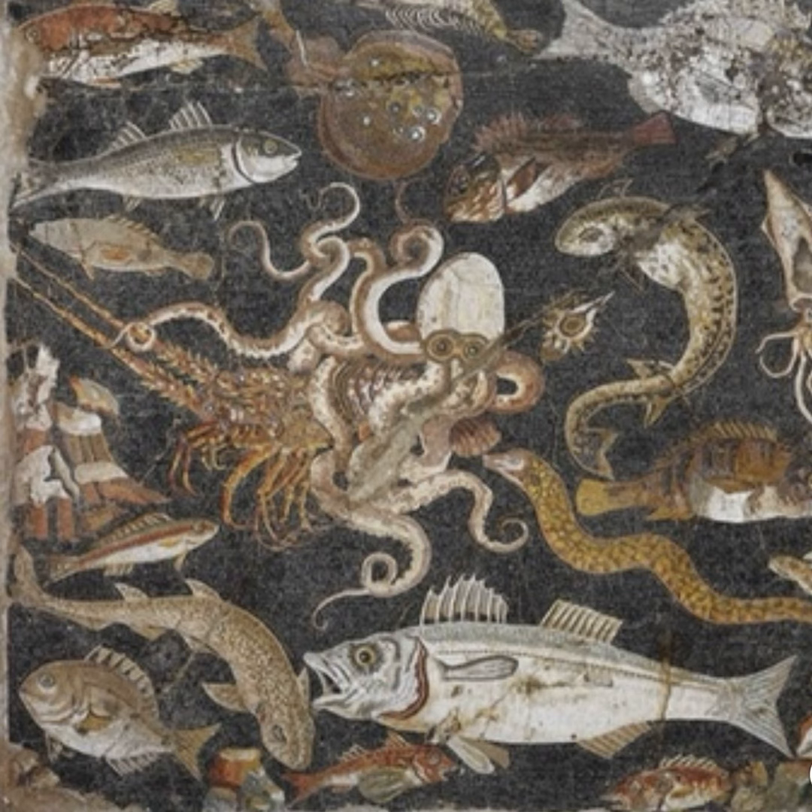Thank you for spending your time with us as together we've delved into the mystery of the kraken — some history and the biology of the creatures the myth is based on. The art we've shared crosses the centuries and mediums, from ink to paint, wood carving to digital media. We're ready to finish things up with a few stories that were just too good to leave out.